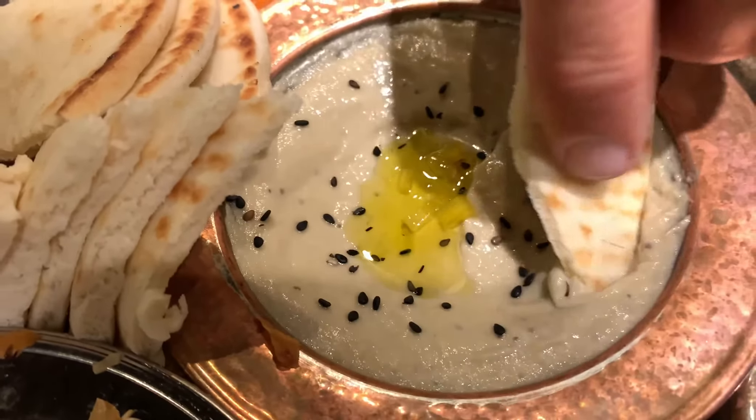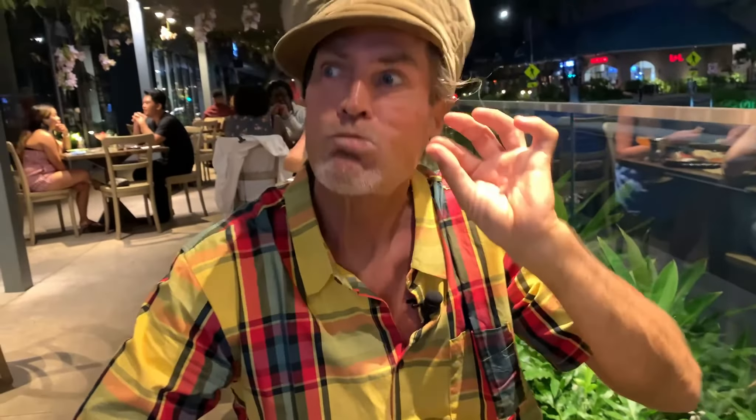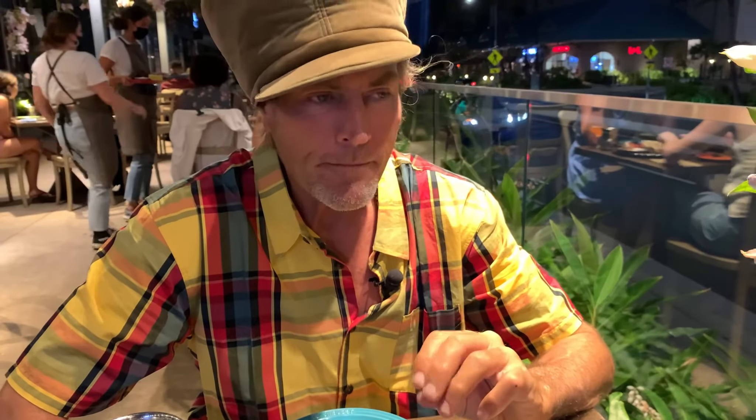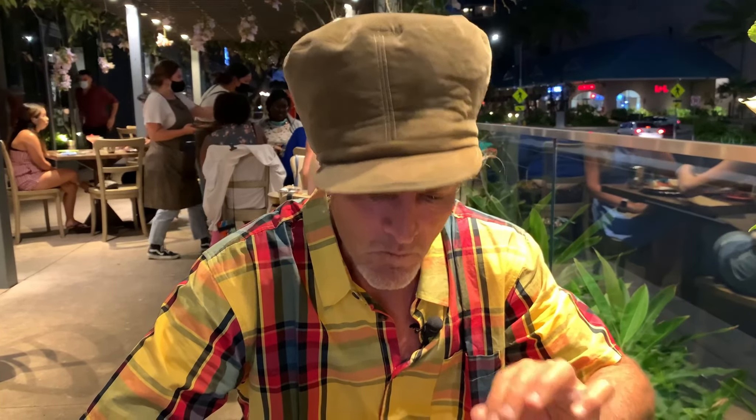Now the baba ganoush with the roasted black pepper. Baba ganoush, if you don't know, is a nice eggplant dish, and we know we love our eggplant. We've got a beautiful blend — all of these being nice veggie dips.